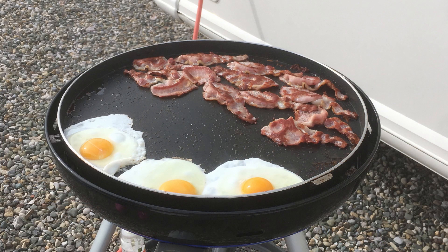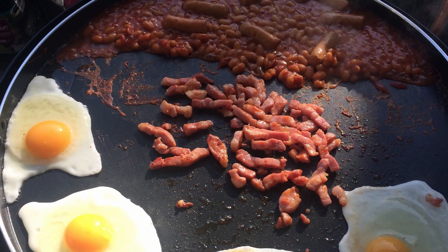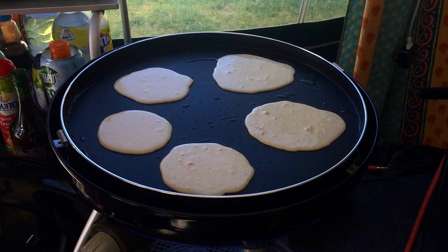Another meal we love on the Cadac is breakfast. We don't have a cooked breakfast every morning — some mornings it's just toast or cereal — but we do like a good fry-up: eggs, bacon, sausages, mushrooms, and beans. We put it all on the Cadac at the same time. We've got those tapas dishes from the Cadac range, which we use to keep beans or eggs separate. The Cadac is great for a cooked breakfast.